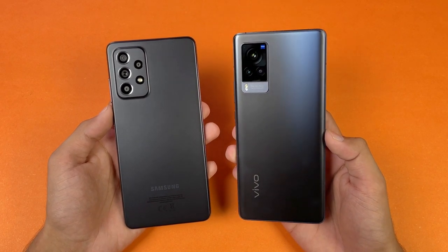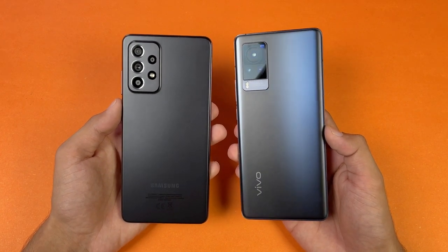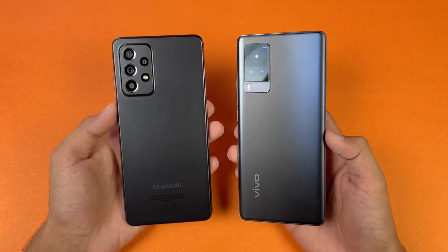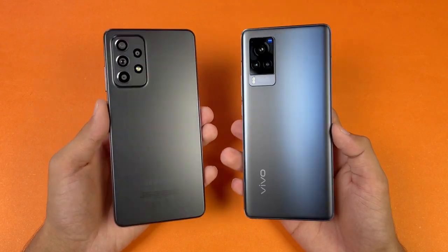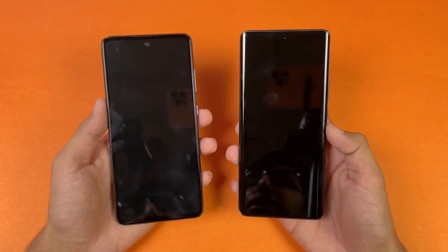The Vivo has a 48MP main camera with gimbal optical image stabilization, a 13MP ultrawide, and a 13MP 2x optical zoom. On the Samsung we have a 64MP main camera with optical image stabilization, a 12MP ultrawide, a 5MP macro, and a 5MP depth sensor. On the front, both phones have a 32MP selfie camera.